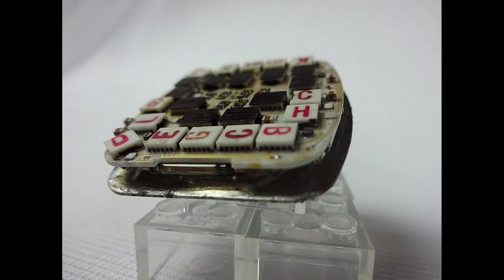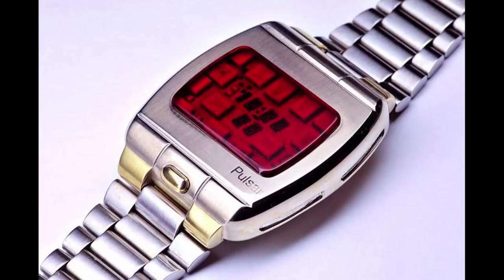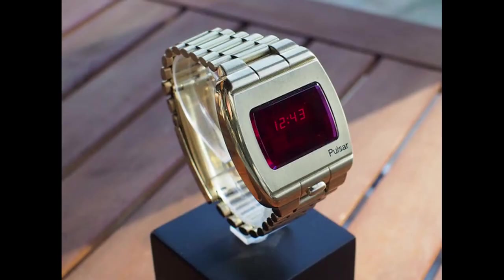It was thought that the P1 would last 100 years without maintenance, so the cases were soldered permanently shut using gold solder. Unfortunately, the modules started failing within a few months, and Pulsar recalled them all, replacing the overly complex 25-chip modules with a variant of the single-chip modules that were made for the P2. The original 25-chip modules were destroyed, and currently only about six are known to exist today.